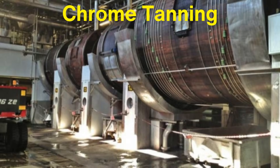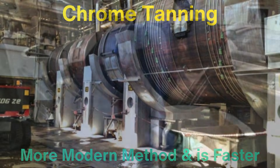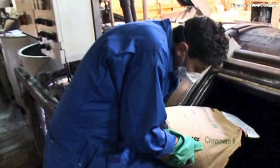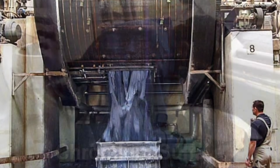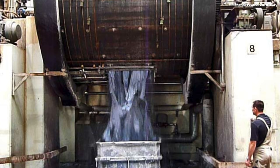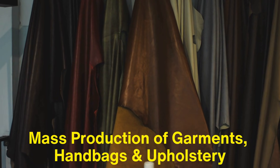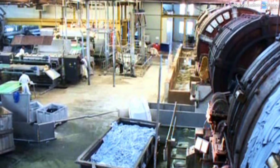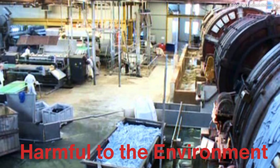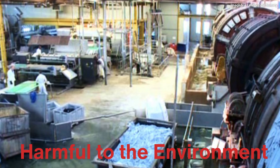Chrome tanning, on the other hand, is a more modern method and is faster than vegetable tanning. This process uses chromium salts, particularly chromium sulfate, to tan the leather. Chrome tanning can be completed in a matter of days and results in a softer, more flexible leather. It's more suited to the mass production of garments, handbags, and upholstery. The trade-off, however, is that chrome tanning can be more harmful to the environment, as the chemicals used are more difficult to manage and dispose of safely.